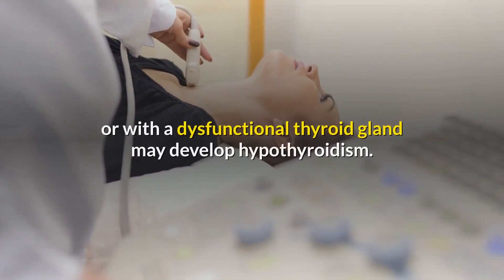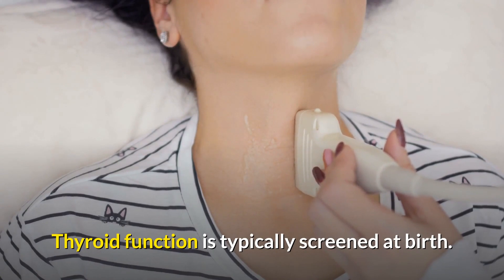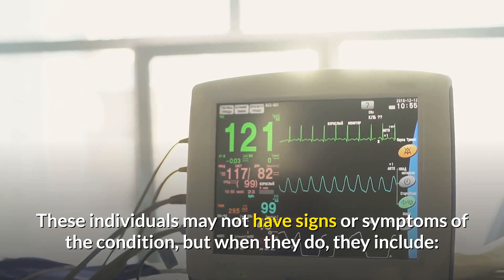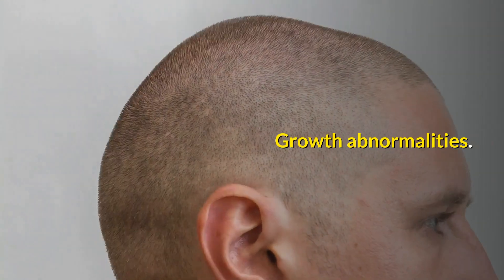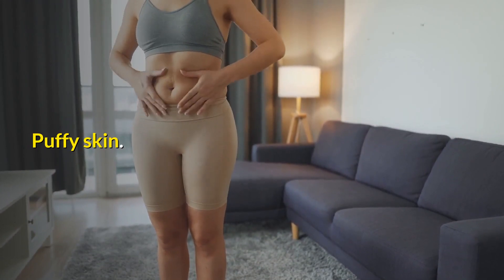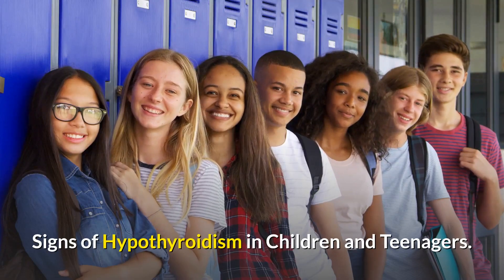Babies born without a thyroid gland or with a dysfunctional thyroid gland may develop hypothyroidism. Thyroid function is typically screened at birth. These individuals may not always show signs, but when they do, symptoms include recurrent choking, growth abnormalities, yellowed whites of eyes or skin, jaundice, puffy skin, constant sleepiness, and constipation.